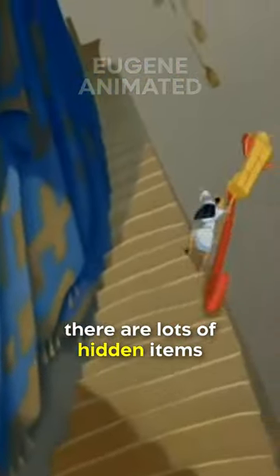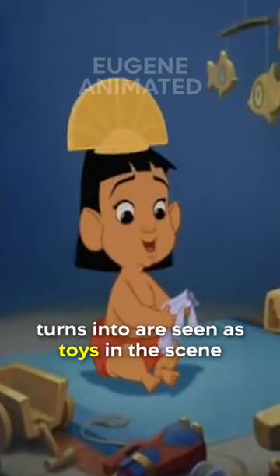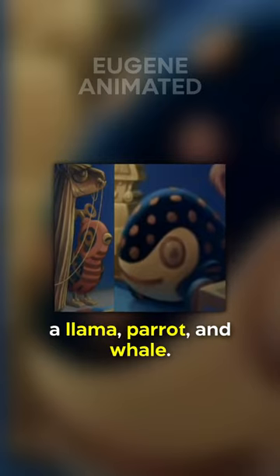In The Emperor's New Groove, there are lots of hidden items that resemble foreshadowed animals. Three of the animals that Cuzco turns into are seen as toys in the scene when he was a baby: a llama, parrot, and whale.